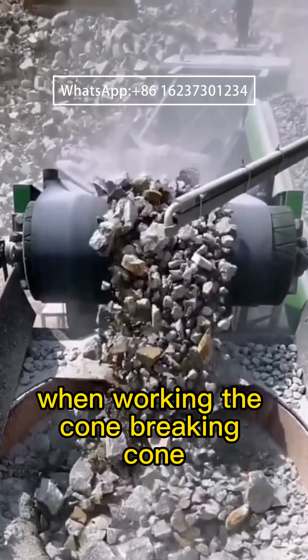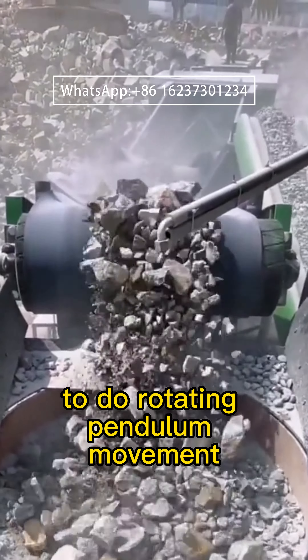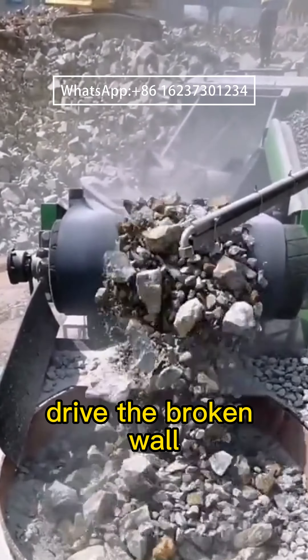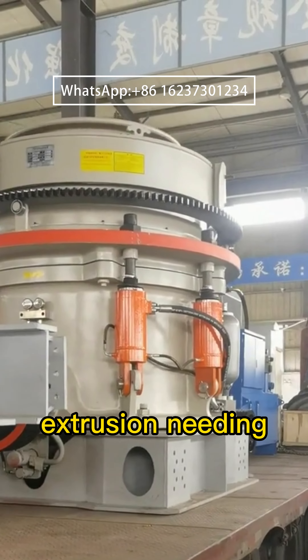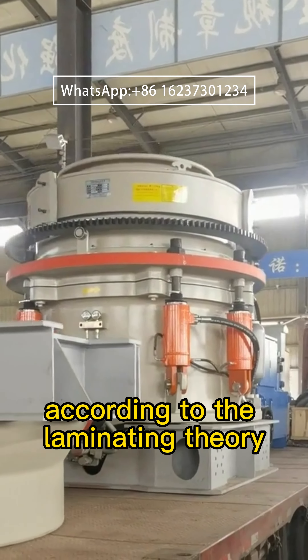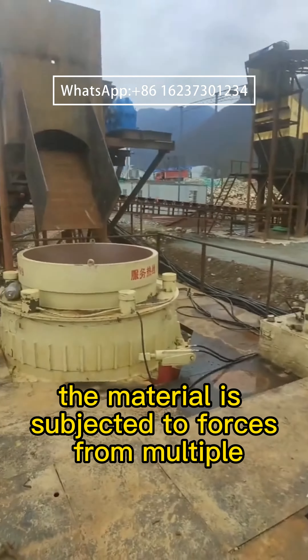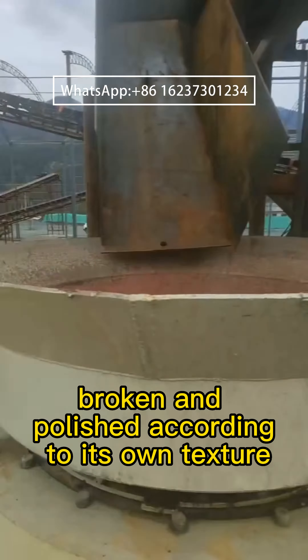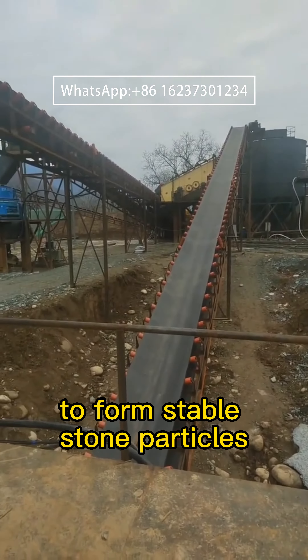When working, the cone-breaking cone under the action of the eccentric sleeve does a rotating pendulum movement, driving the broken wall to press on the wall and extrude the material. According to the laminating theory, the material is subjected to forces from multiple directions, broken and polished according to its own texture, to form stable stone particles.